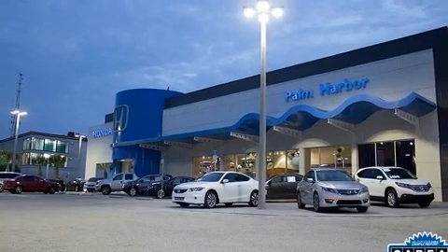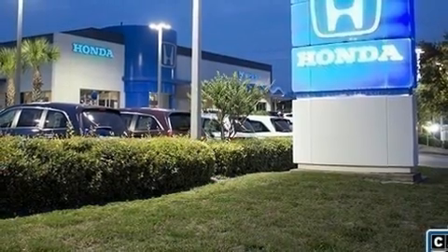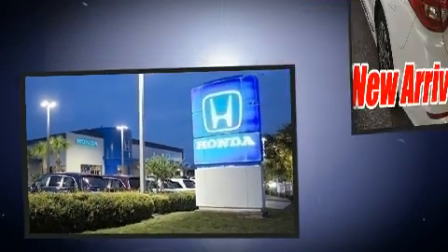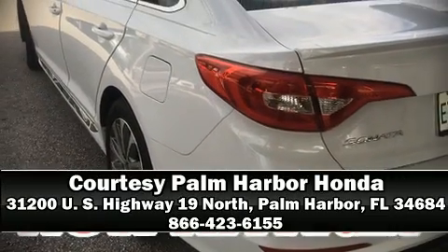you'll maintain precise command of the roadway. A CARFAX history report indicates just one previous owner. Please don't hesitate to give us a call.